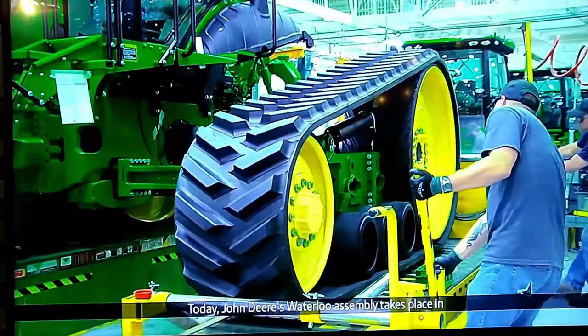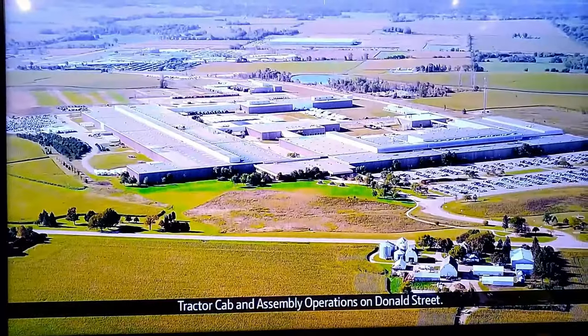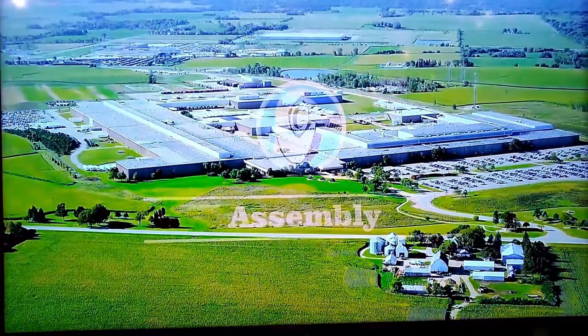Today, John Deere's Waterloo Assembly takes place in Tractor Cab and Assembly Operations on Donald Street.